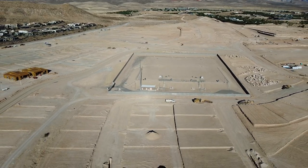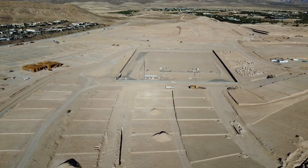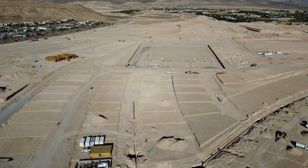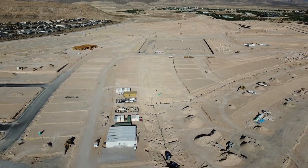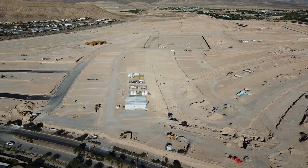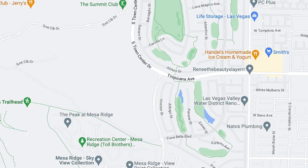There's going to be a total of 274 lots with three home collections called Crestline, High Rock, and Ridgeline, with nine new home designs ranging in size from approximately 3,400 to 5,000 square feet. The community will be located right off Town Center Drive and Tropicana in the 89135 zip code.